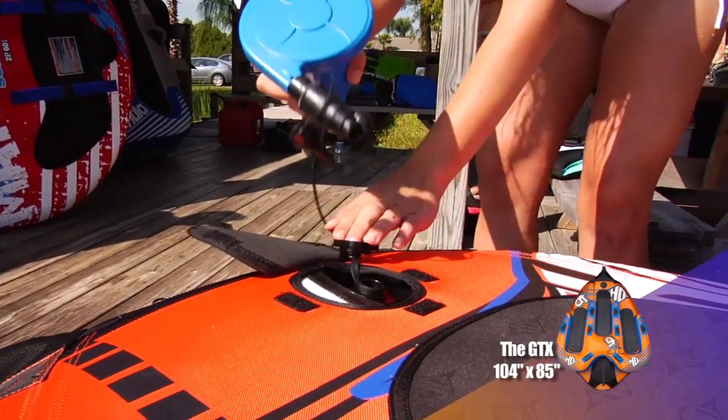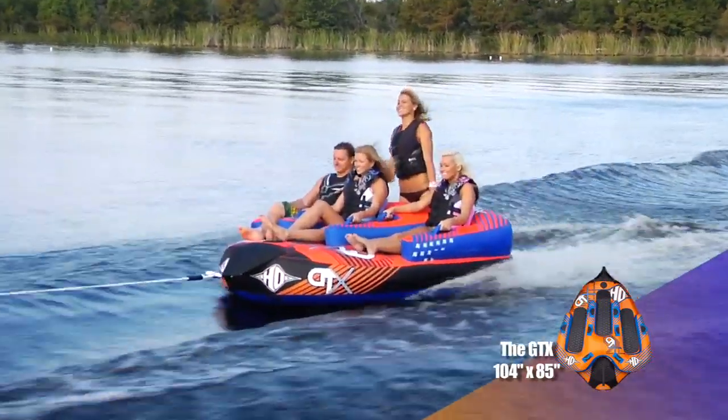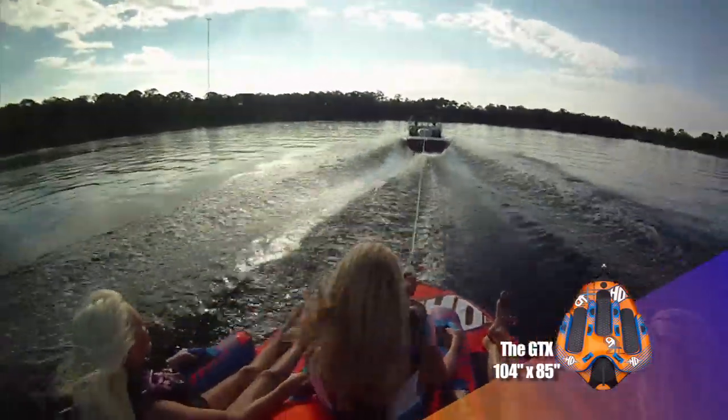Large Boston-style valves promote quick and easy inflation and deflation, while the soft foam handles, neoprene knuckle guards, and staggered padded seating ensure that you'll be riding in ultimate comfort.